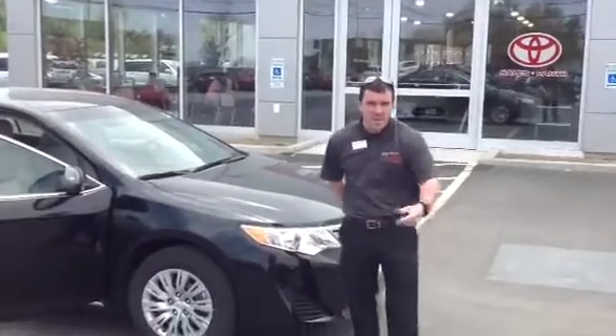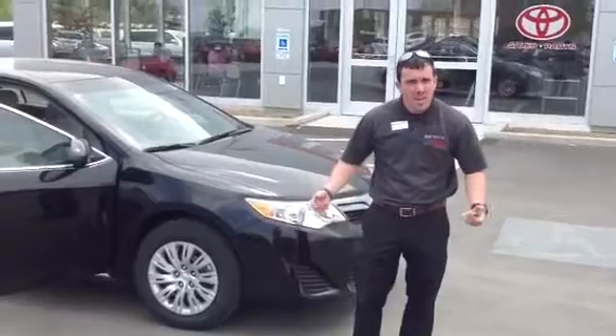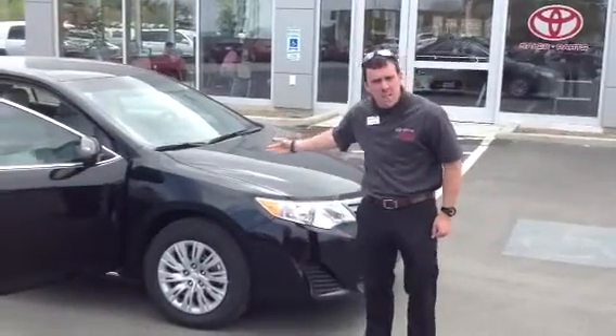Hi Doug, my name is Alex. I'm good friends with Dave Gilmette — I know you worked with him before. I wanted to take a minute to introduce you to this 2013 Toyota Camry LE.